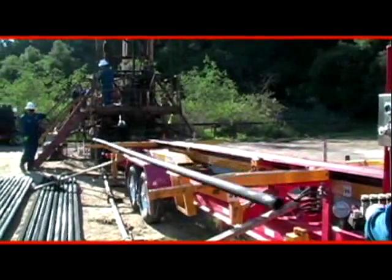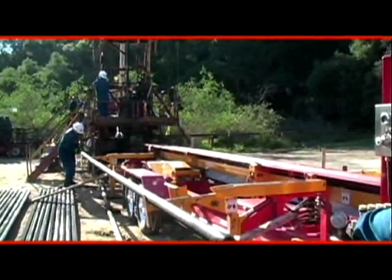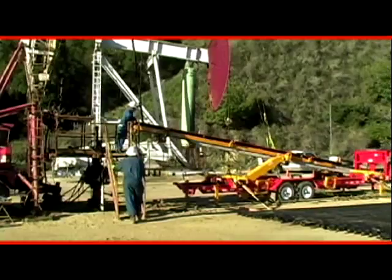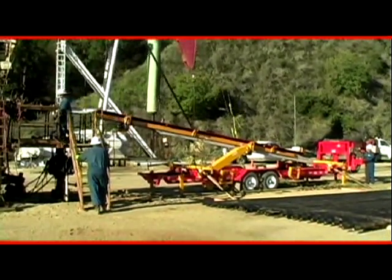The CanRig Automated Power Catwalk Model 500 is the smallest in the line of automated power catwalks from CanRig Drilling Technology. It was designed specifically to handle tubulars on small workover and well servicing rigs with floor heights from 4 to 10 feet.